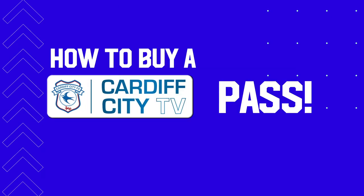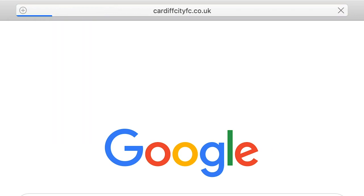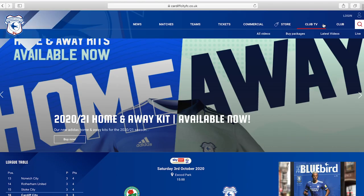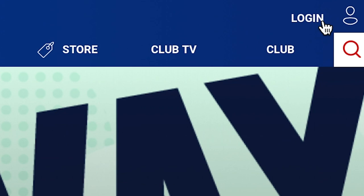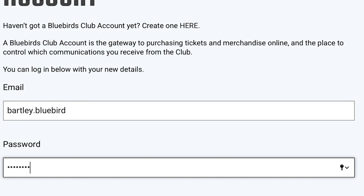To purchase a pass for live match day coverage on Cardiff City TV, visit the official Cardiff City FC website. Log in to your Bluebirds Club account in the top right hand corner, fill in your login details and click Log In. You can also create a Bluebirds Club account here.